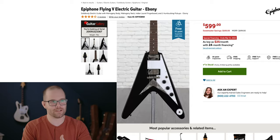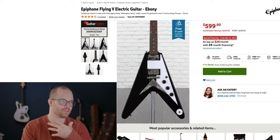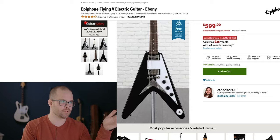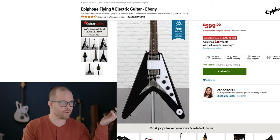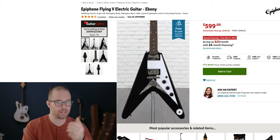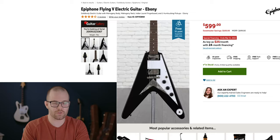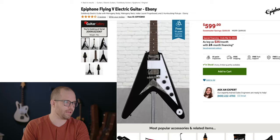Number five: the Epiphone Flying V, because I love Flying Vs. That body shape is just so awesome — I'm kind of a sucker for a good V. The humbucking pickups in this guitar sound great and it comes in at $599, which is a thousand dollars less than you could get its Gibson equivalent for. Fantastic value for the money.